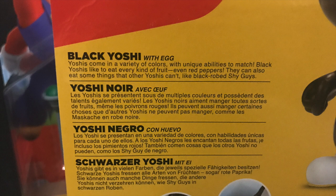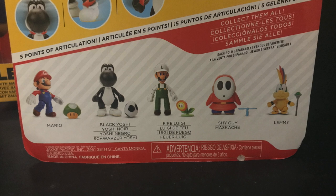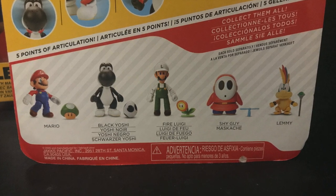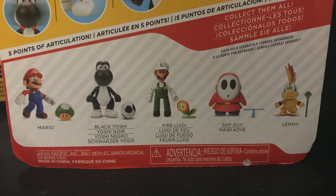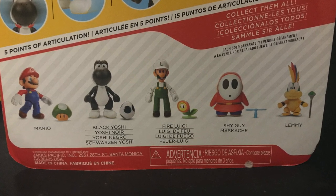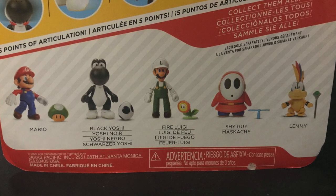A lot of times with different waves from Jakks Pacific's figures, they do a lot of repaints or redecos, things of that sort. And for the Nintendo world, it does work to a certain extent. But since you have a black Yoshi, and even on the bio it says he eats black-robed Shy Guys — why wasn't the new Shy Guy a black-robed one? We have a blue, got red — that would have been really cool, just a little tie-in to that bio that would have been awesome.